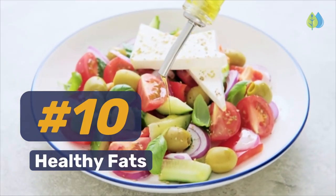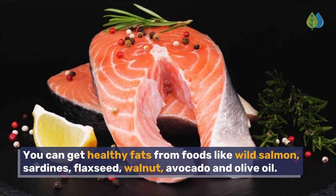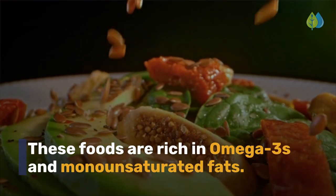Number 10. Healthy Fats. You can get healthy fats from foods like wild salmon, sardines, flaxseed, walnut, avocado, and olive oil. These foods are rich in omega-3s and monounsaturated fats.